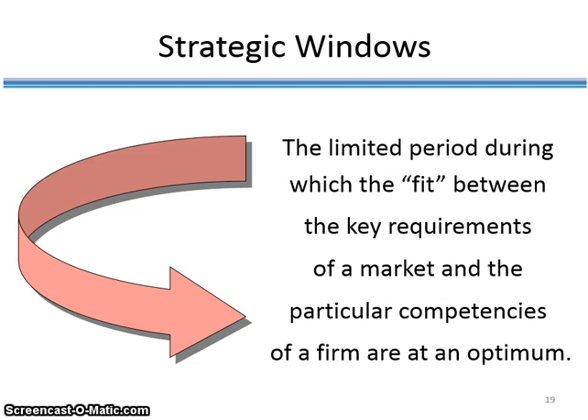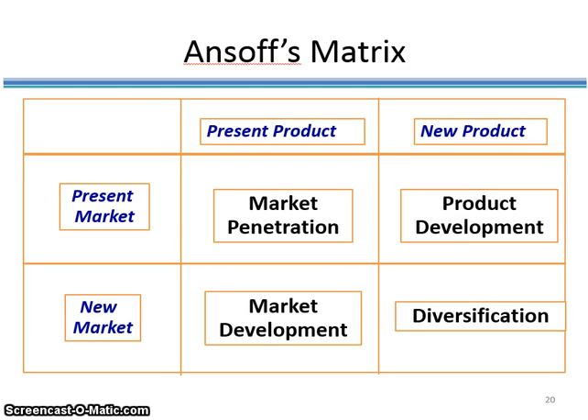The second motivation for companies to engage in strategic planning is to identify the strategic window. Strategic planning is the process of creating and maintaining a fit between the company and the market. Strategic windows are those limited periods during which this fit is at its optimum. Companies use two different planning tools to identify strategic windows where there is an optimal fit between the company's strengths, its resources, and the marketplace. The first one is called the Ansoff's matrix, and the textbook provides a detailed narrative on this.